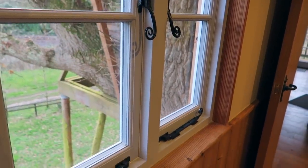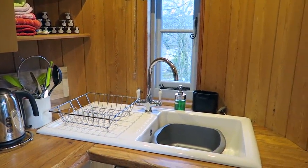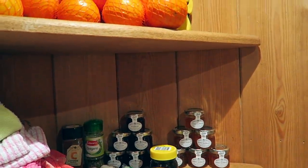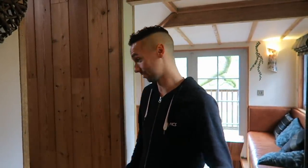So there are kind of three levels to the treehouse — that was the first level — but we're going to go up to the next level where the first bedroom is now.